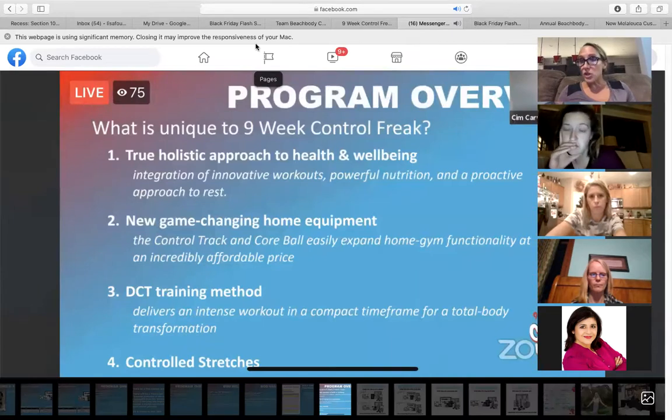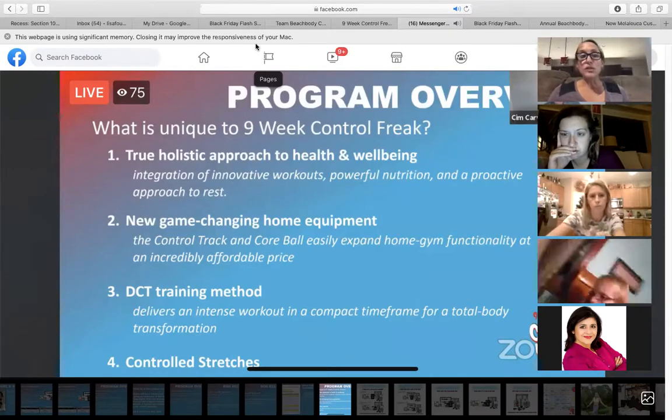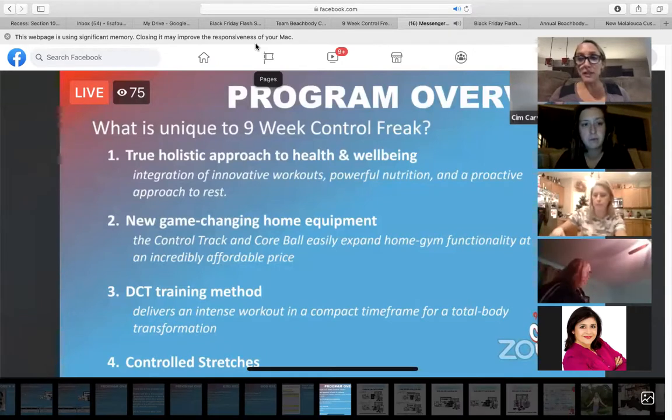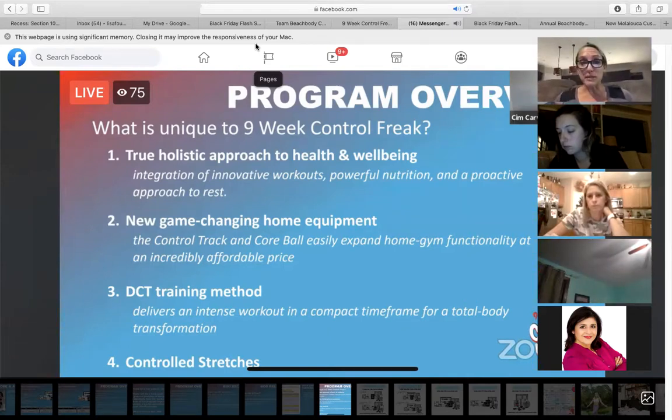As you guys know, Nine Week Control Freak is launching next week for coaches and then on December 21st for customers. So this is our huge launch of the year. Everybody loves Autumn, and this is the time to just go crazy and go all in with your business.